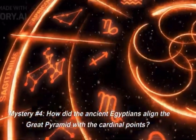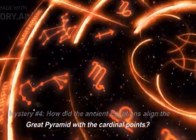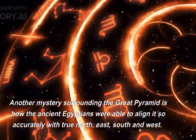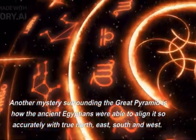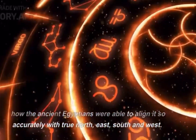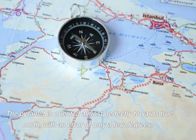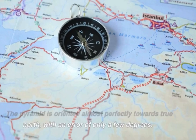Mystery number four: how did the ancient Egyptians align the Great Pyramid with the cardinal points? Another mystery surrounding the Great Pyramid is how the ancient Egyptians were able to align it so accurately with true north, east, south, and west. The pyramid is oriented almost perfectly towards true north, with an error of only a few degrees.